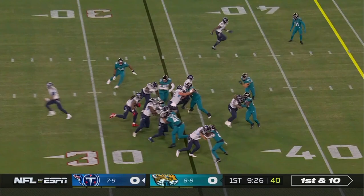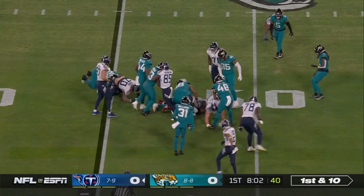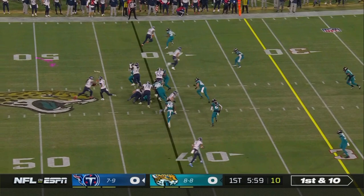A gain of ten. Here is Henry and he's able to cross the forty — a gain of seven. Here's Henry, and Derrick Henry able to get three on that.